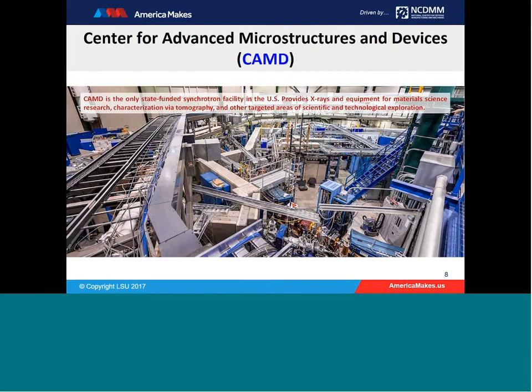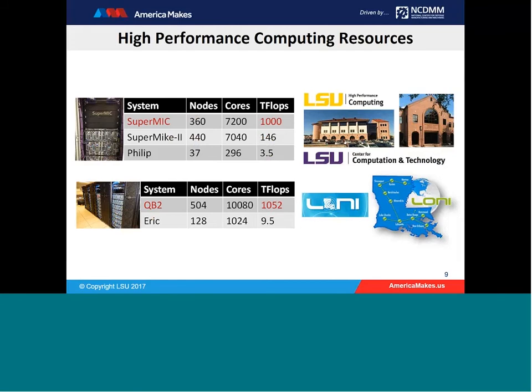Another center-level resource is the Center for Advanced Microstructures and Devices, or CAMD. CAMD is currently the only state-funded synchrotron facility in the U.S., providing x-rays and related equipment for material science research, characterization via tomography, and other targeted areas of science and technology. We also have a substantial computational resource distributed between the high-performance computing enterprise at LSU, the Center for Computation and Technology, and the Louisiana Optical Network Initiative. Our researchers have ready access to two petascale computational platforms for both simulation and big data analytics.